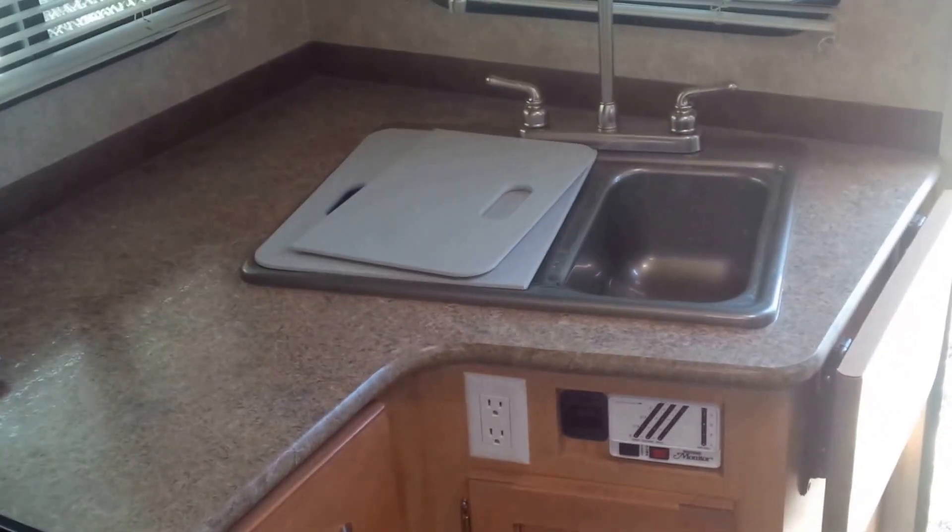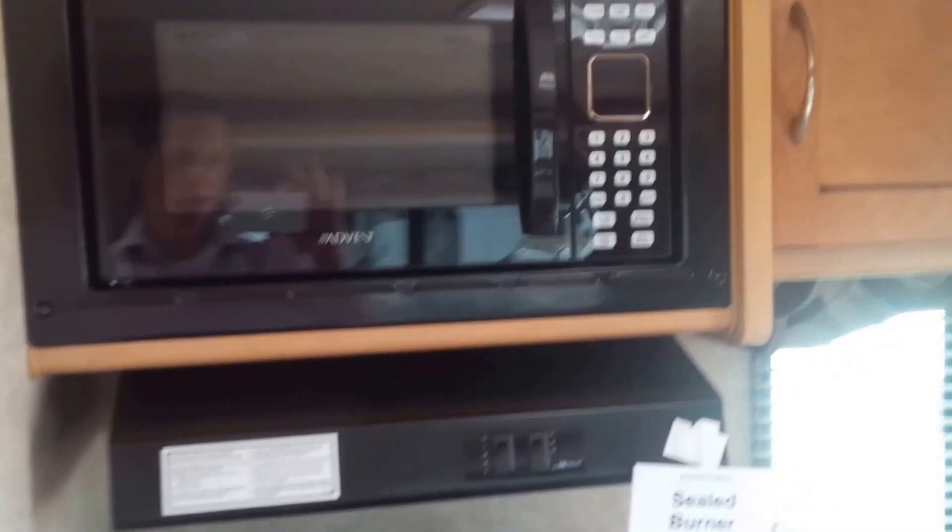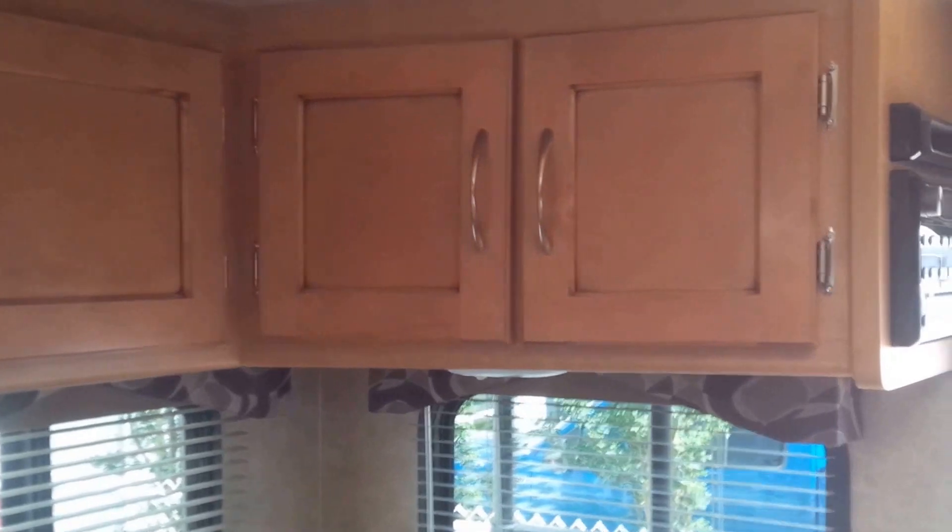Underneath the dinette, as you can see, double drawers here for extra storage, with the dinette itself being on the slide. The kitchen area features a split sink with an amazing countertop extension, making the most out of the space possible. There's a three burner stove, oven, and microwave up above, as well as lots of cupboard space.